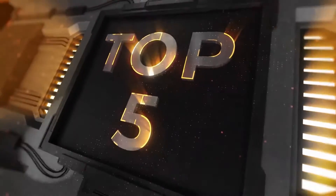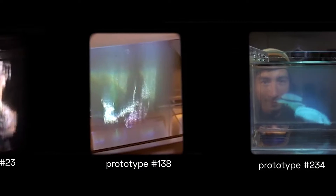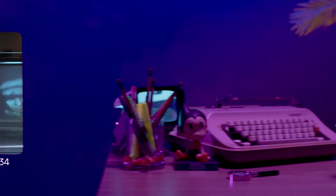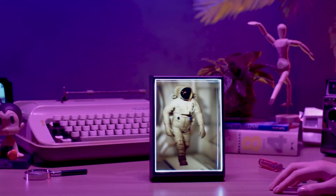Looking Glass Portrait. This new product changes the way we see ourselves, our friends, and our future. The Looking Glass Portrait was designed after years of trial and error and is the world's first portable and personal holographic display.